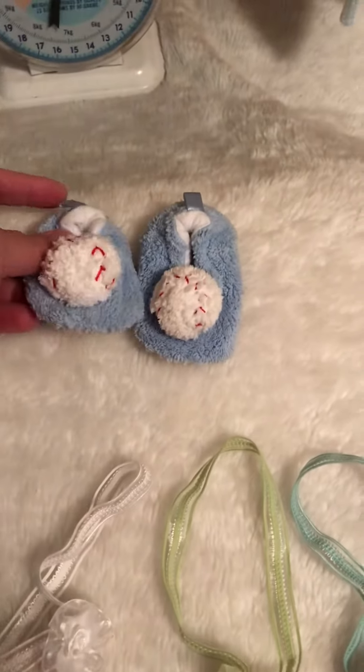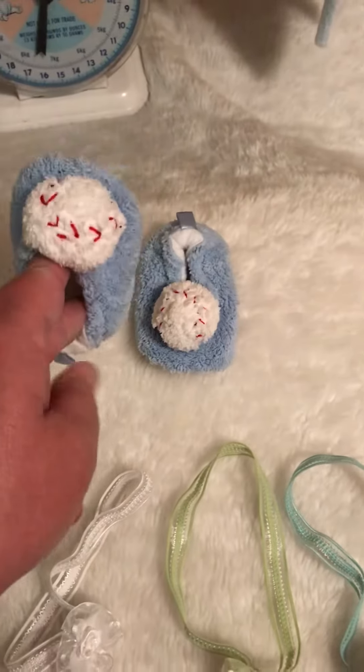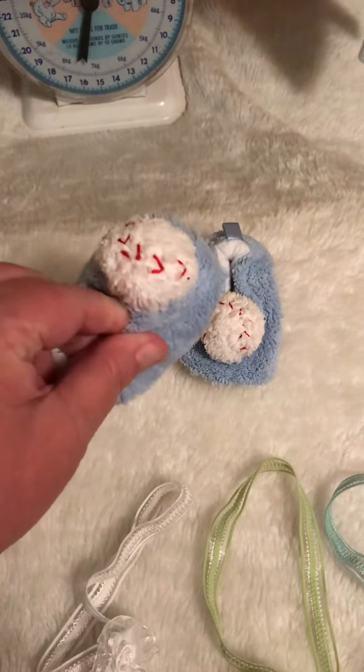We also have these little baseball shoes — slippers — which Drew is going to look adorable in.